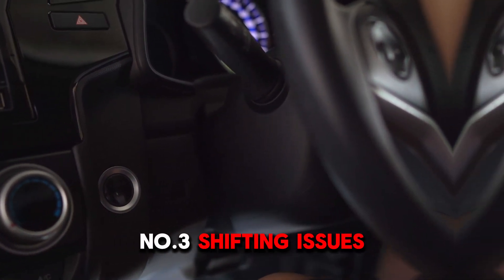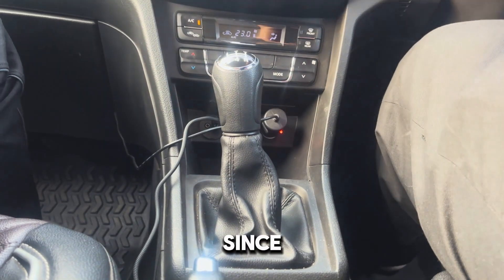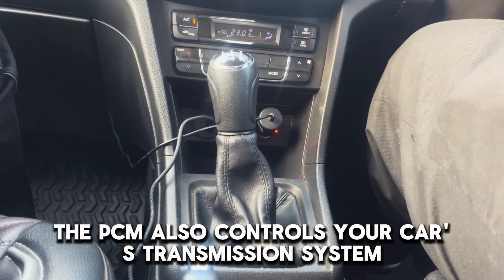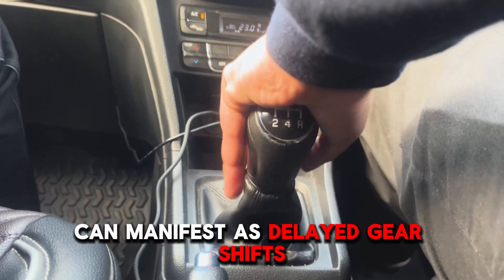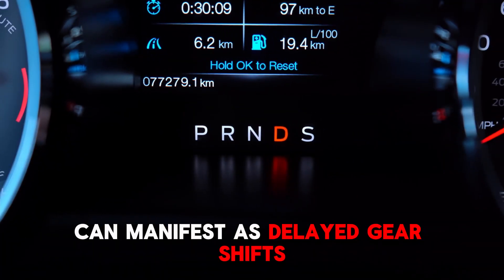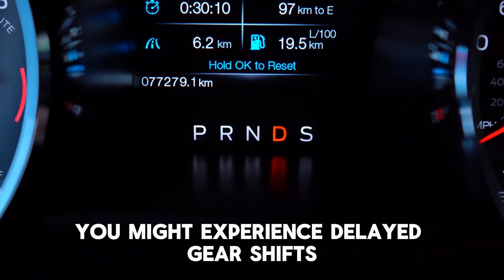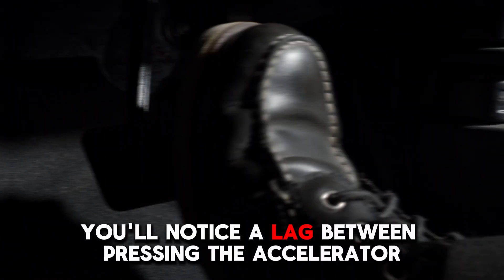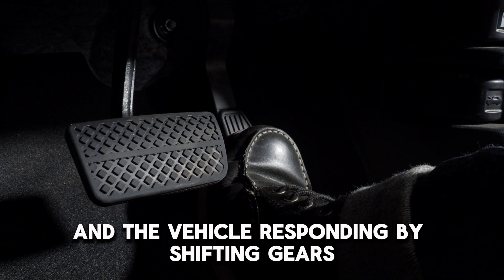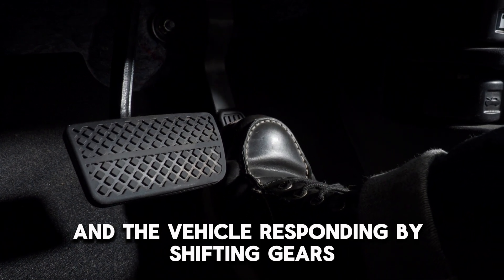Number 3: Shifting Issues. Since the PCM also controls your car's transmission system, any problems with it can manifest as delayed gear shifts. You might notice a lag between pressing the accelerator and the vehicle responding by shifting gears, which can make driving feel unresponsive.